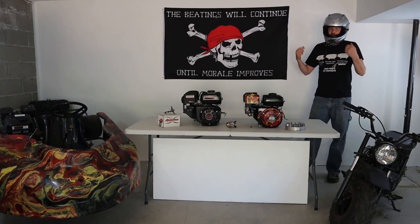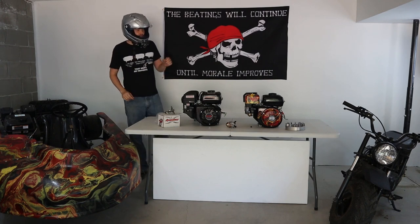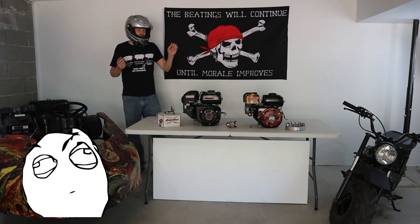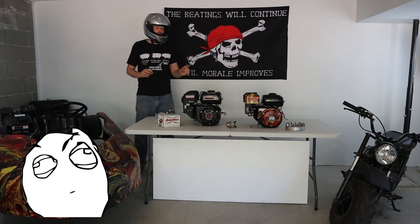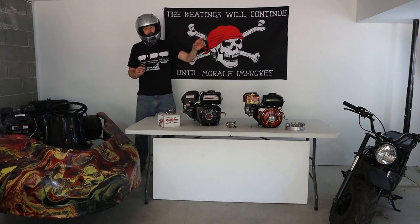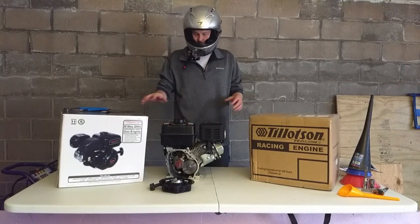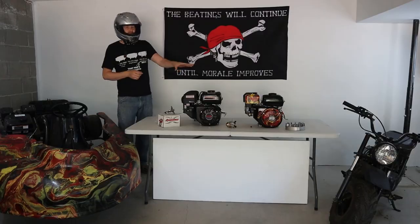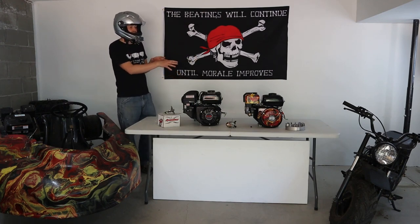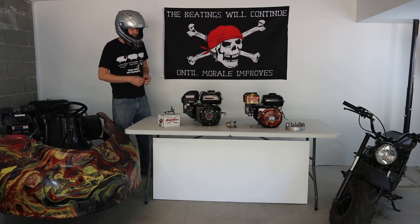A lot of people are here thinking that horsepower is everything. But horsepower is not everything. Where the Tillotson may be cranking out 7.5 horsepower, it's cranking out a lot more torque. And that thing revs to the moon, so it's got a lot of great RPMs and a great power band. The Predator has a few things that may be needed to actually come up to the equivalent of the Tillotson. Both of them are considered Honda GX200 clones, so you can use a lot of the same bolt-on parts.